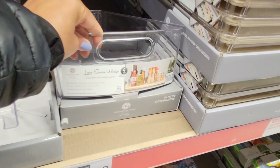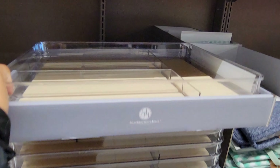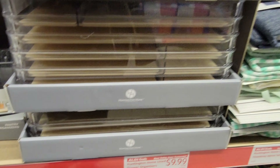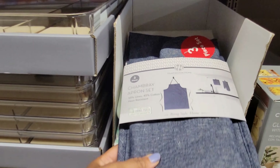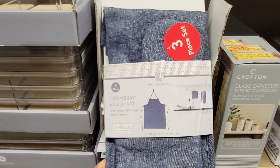There's a trash can that looks broken, and they have this decorative ladder with white at the bottom — those are $37.99.